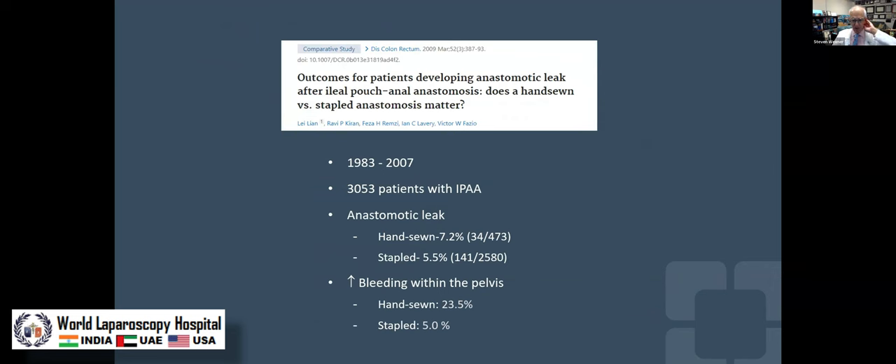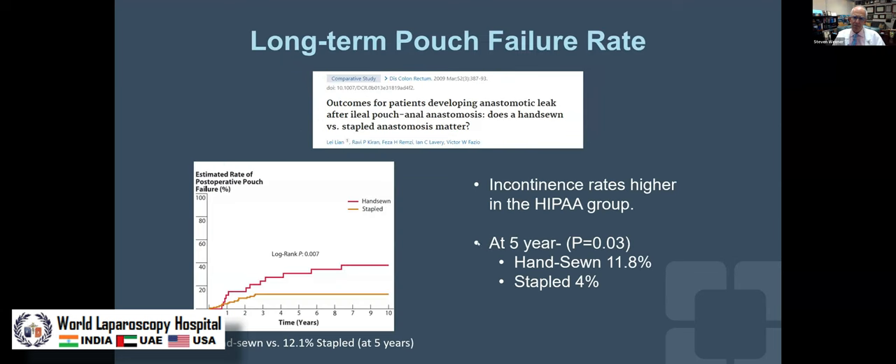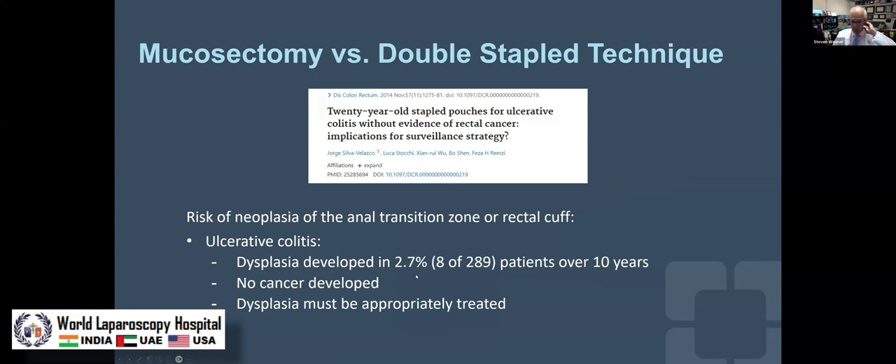Looking a few years later at over 3,000 patients at the Cleveland Clinic — hand sewn versus stapled — the hand sewn anastomosis had a much higher rate of bleeding, not from the anastomosis but from the mucosectomy. And very importantly, more incontinence after mucosectomy, and a much higher failure rate, almost triple. You can look at the difference in continence: 12% versus 4%. And the pouch failure rate for the stapled remained constant at 12%, while the hand sewn keeps failing because of strictures, sepsis, and functional problems.